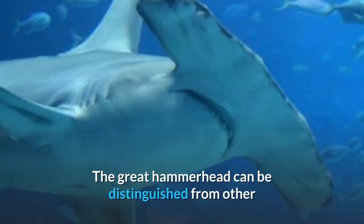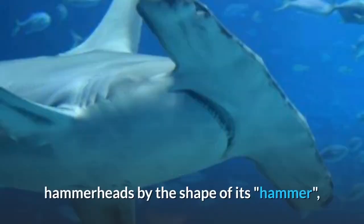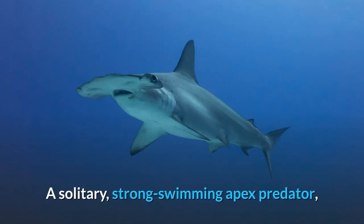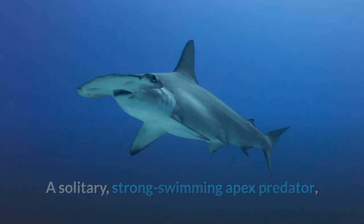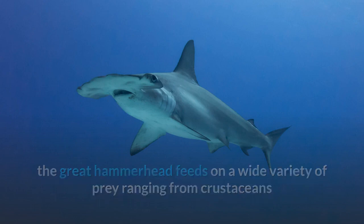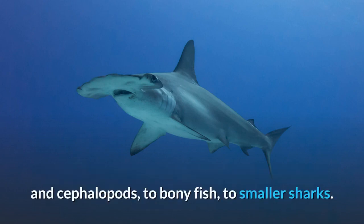The Great Hammerhead can be distinguished from other hammerheads by the shape of its hammer, which is wide with an almost straight front margin, and by its tall, sickle-shaped first dorsal fin. A solitary, strong swimming apex predator, the Great Hammerhead feeds on a wide variety of prey ranging from crustaceans and cephalopods, to bony fish, to smaller sharks.